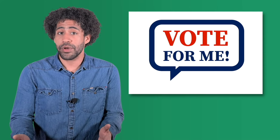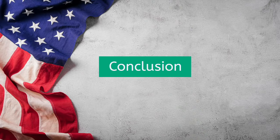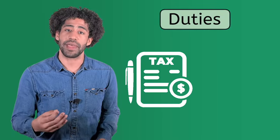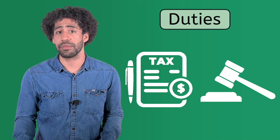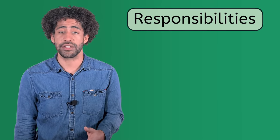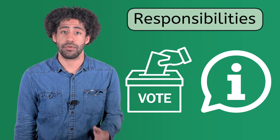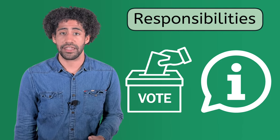Who knows? You may even want to run for office yourself one day. Part of being a good citizen is carrying out the duties and responsibilities discussed today. Duties such as paying taxes and obeying laws are mandatory and necessary for the government to function smoothly, while responsibilities such as voting and staying informed about all levels of government are instrumental for our society to flourish.